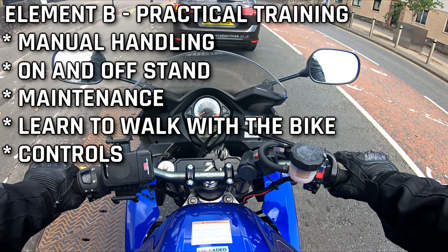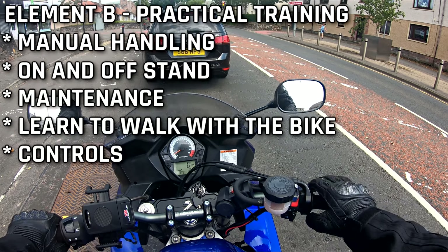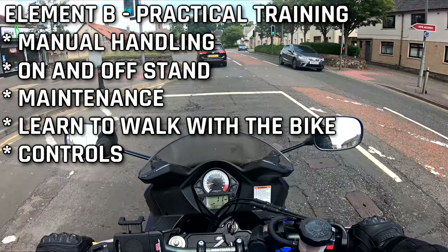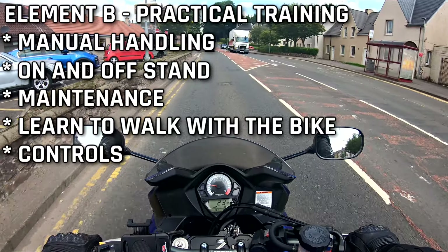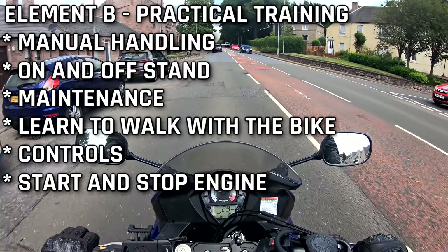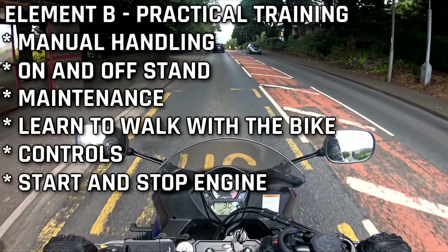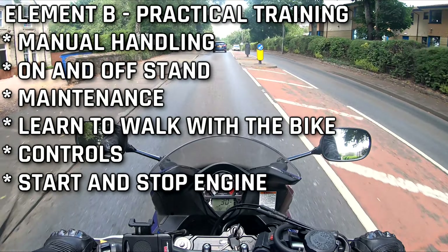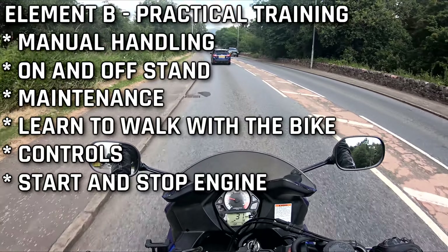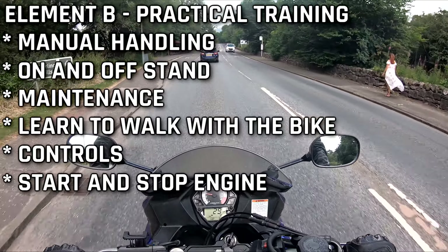You'll also go over all the controls: indicators, lights, and the cut-out switch if the bike has one. You'll learn how to safely start the bike — making sure it's not in gear when you start it so it doesn't jump forward — and also how to cut the bike out, turn it off, and take the keys out. You need to understand all that before you start riding, so you don't jump on the bike and wonder what everything does.